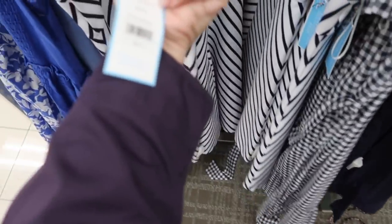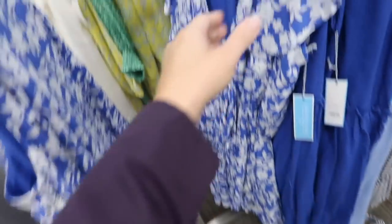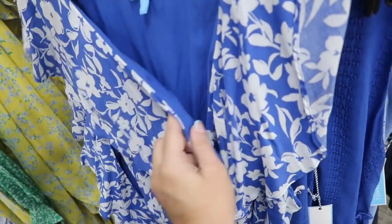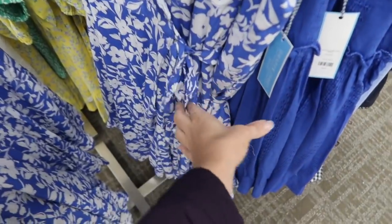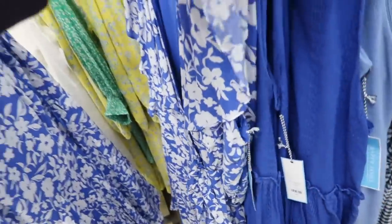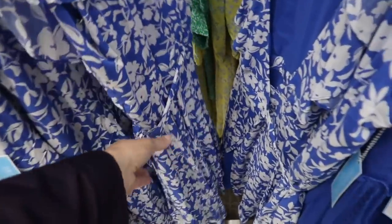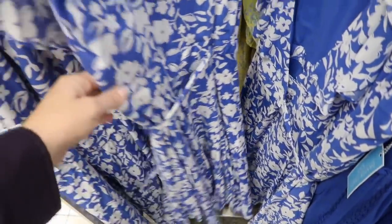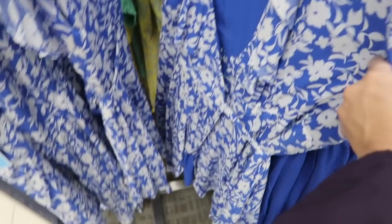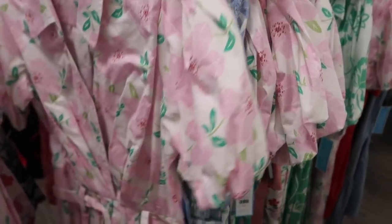This one is normally $78. This wrap dress is so soft and pretty — the material is silky and lightweight with the flutter sleeve, true wrap style with a belt, and a really nice flowy skirt. I always say this, but I think this kind of style looks good on everybody. Normally $68.